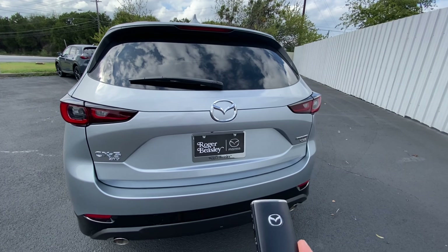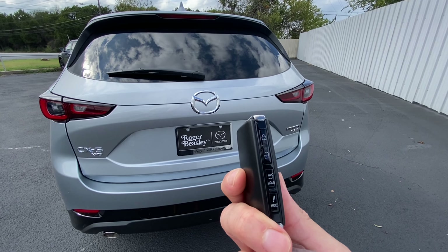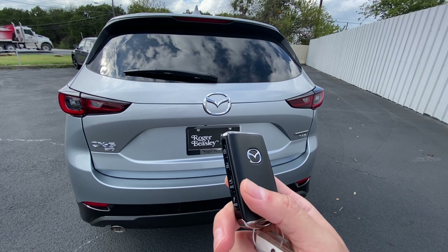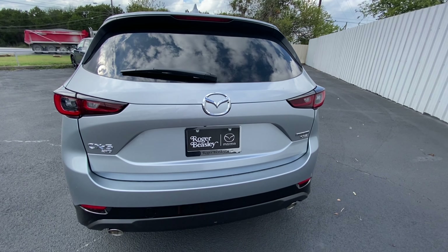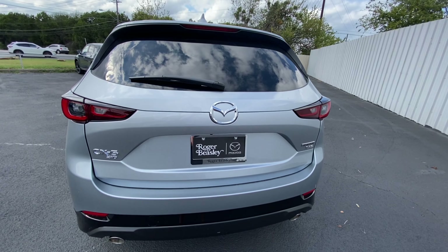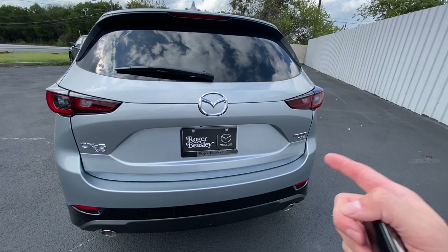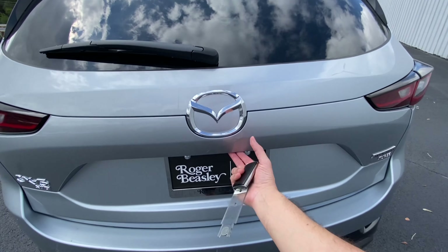Before diving into the trunk, here's the key fob — lock, unlock, electronic liftgate, and the emergency button. Mazda has this thing called My Mazda Connected Services, which is an app you download on your phone, and you'll gain access to remote start and other additional features.